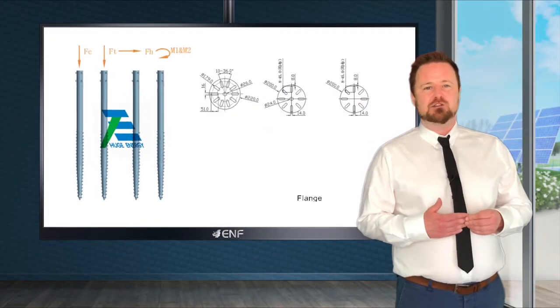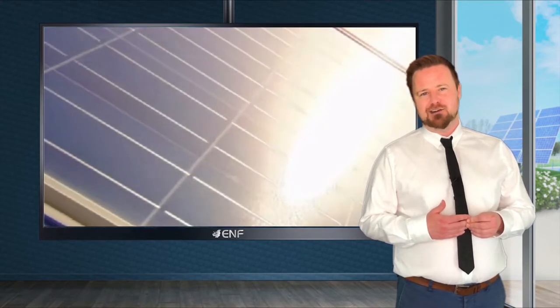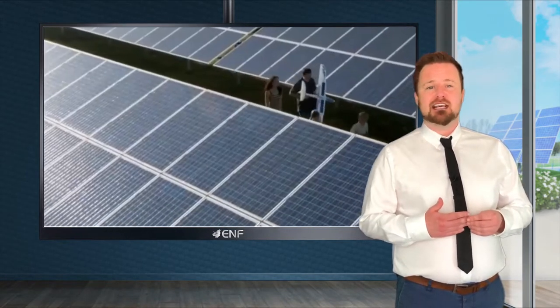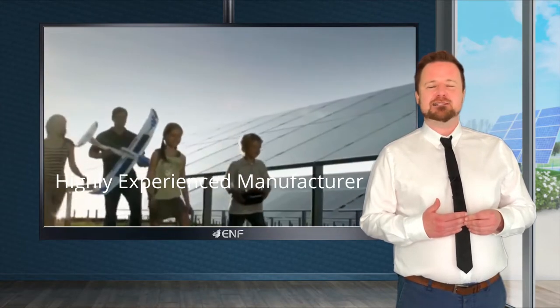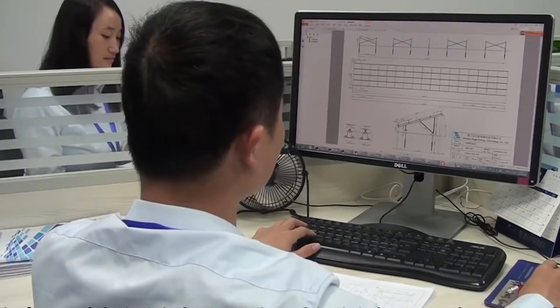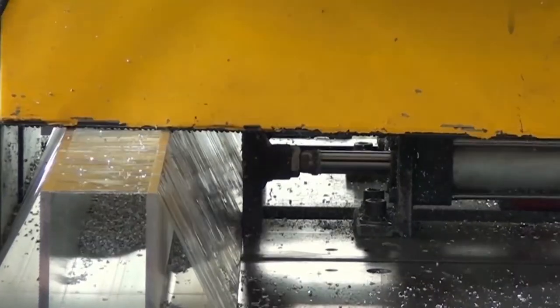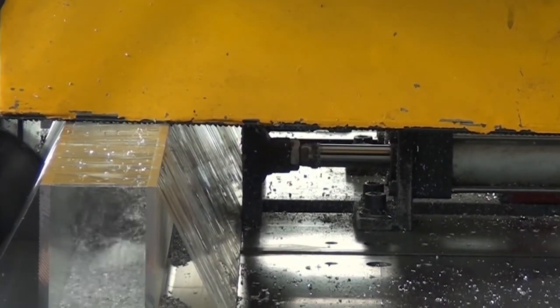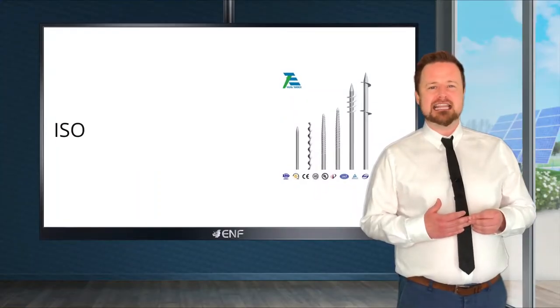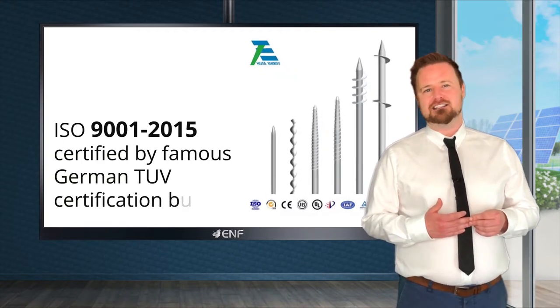Here are the key features of the ground screw mounting system manufactured by Charmen Huge Energy Technology. Our enterprise, established in 2008, is a highly experienced manufacturer of solar mounting systems and accessories. Advanced automated production lines and an effective shop floor control system allow us to maintain strict quality standards of materials, workmanship and final products. Our quality management system is ISO 9001:2015 certified by the German TUV Certification Bureau.